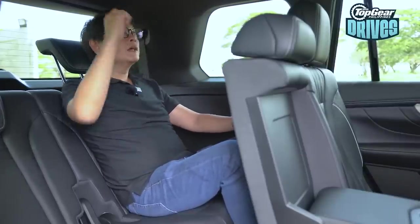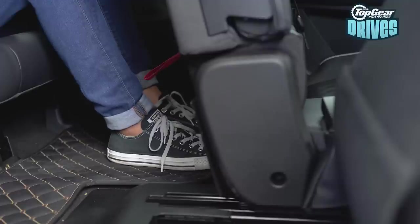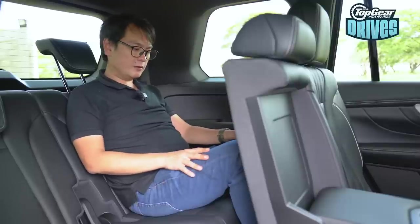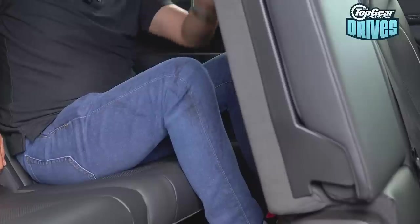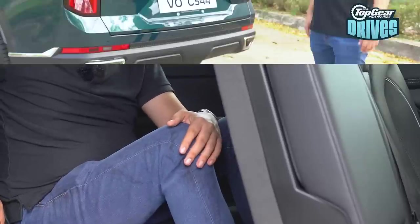Space in the third row: headroom is about this much, knee room is about this much — definitely no go for anyone taller than five foot five. The footroom situation is a little interesting; keeping your toes behind the trim piece is tight and you're forced to curl up, but sliding your feet through it is a bit better. It's strictly for small adults and children, which is typical for any three-row crossover SUV. With the second row pushed about four clicks forward, the third row legroom situation improves significantly.